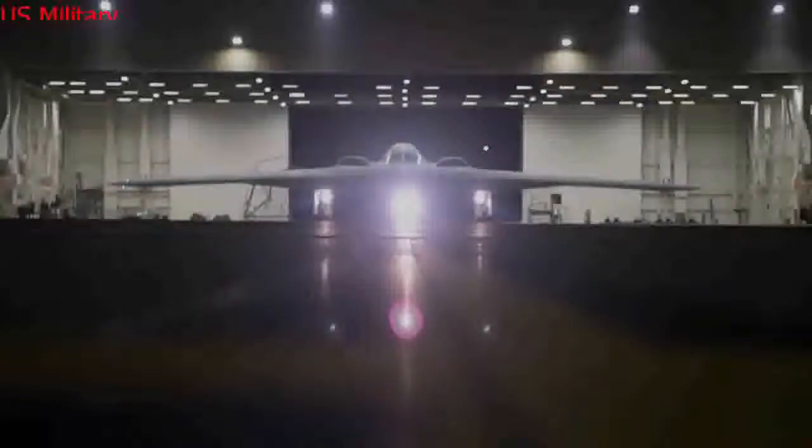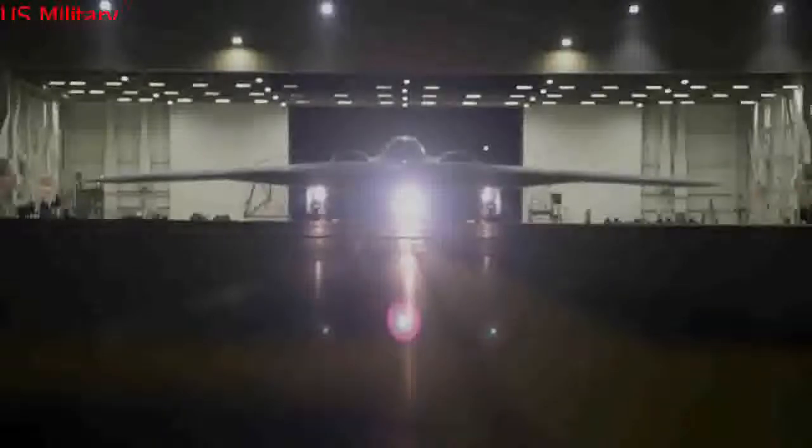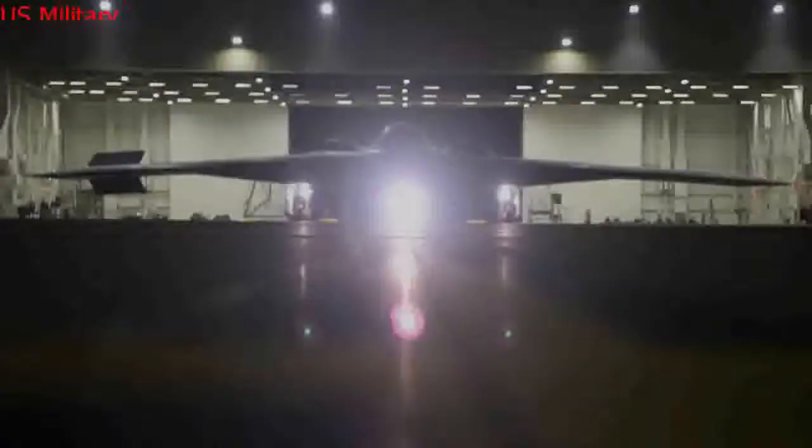On November 22, 1988, the first B-2 was rolled out at Air Force Plant 42 in Palmdale, California, and given the name Spirit. The bomber looked like a boomerang with a serrated rear section. Like previous Northrop designs, it lacked a tail, seamlessly blended wing and body, and buried its four General Electric F-118-GE-100 non-turbofans deep within the aircraft fuselage.